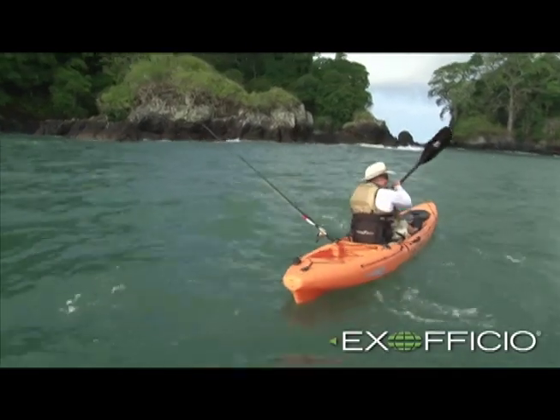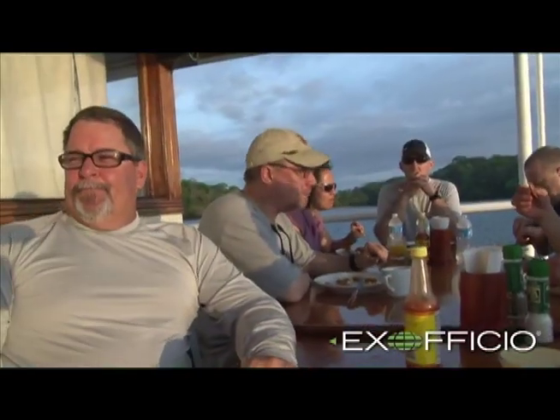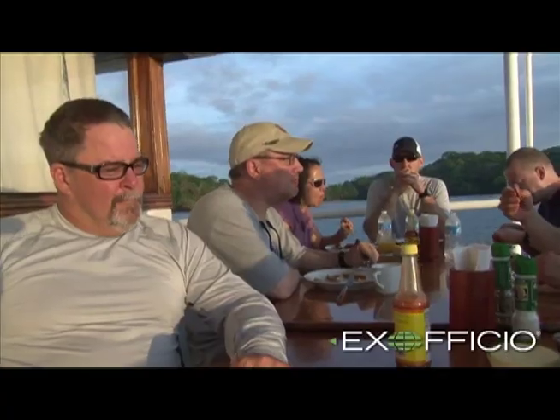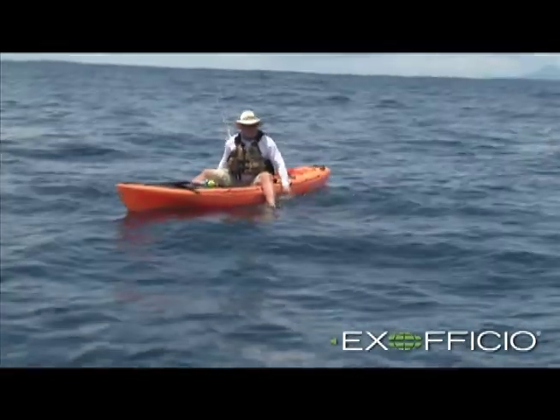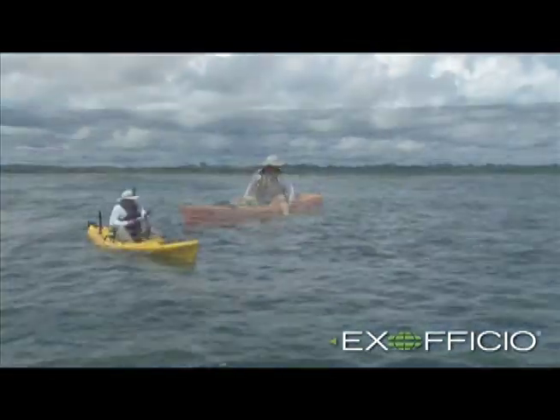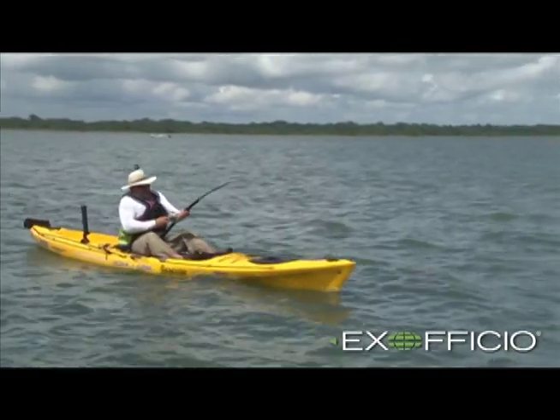Simply put, this shirt has been keeping me cool while on the water for the past three years. The Sol Cool Shirt is super light, and it's treated with an antibacterial coating so it resists getting that sweaty, stinky funk — and that's huge when you're battling fish all day, or just battling the sun.